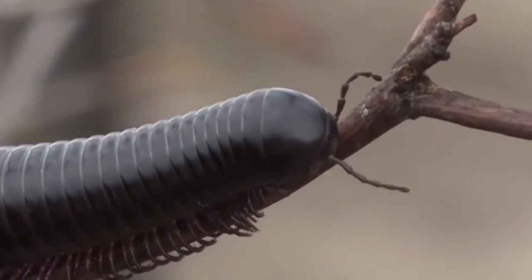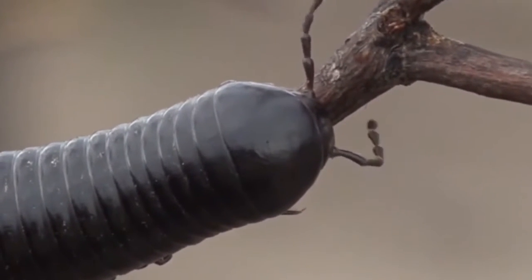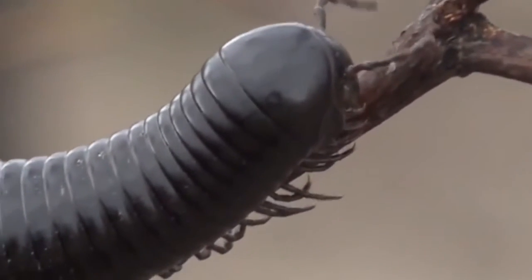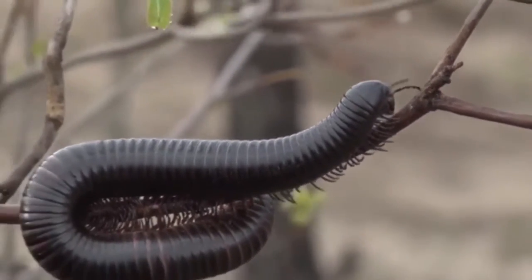That is so beautiful. What's it doing? It's having a little look now. Shongololo, if I were you I'd go the other way, because you're going to end up going nowhere.